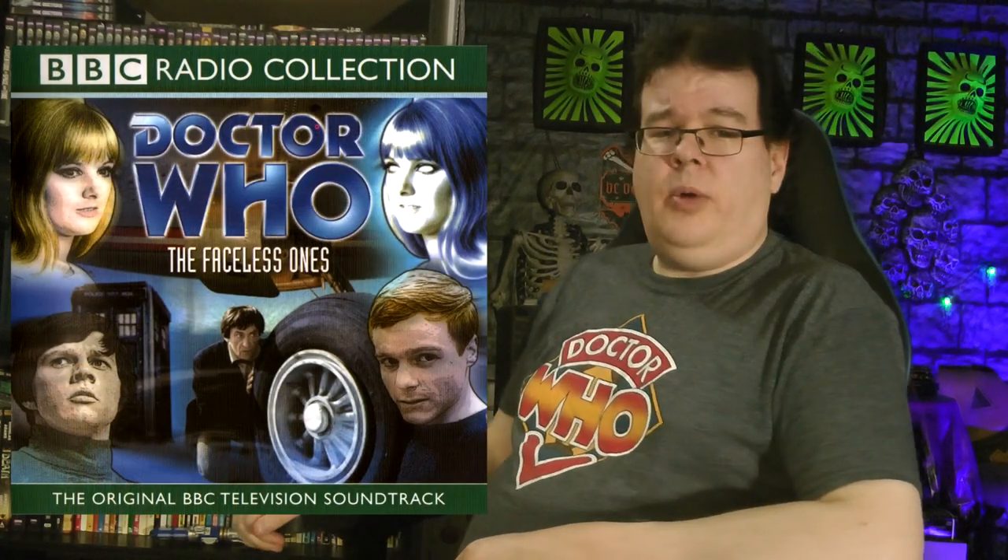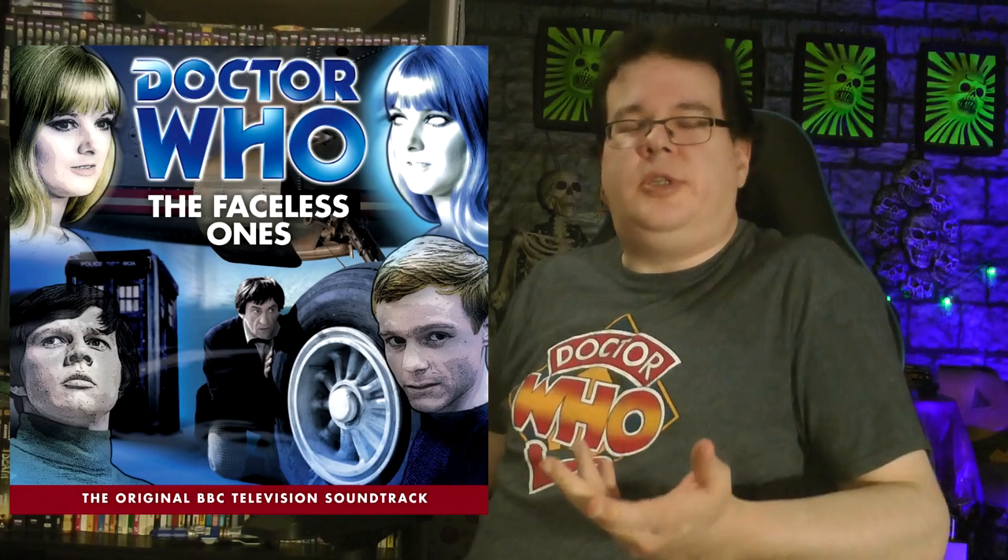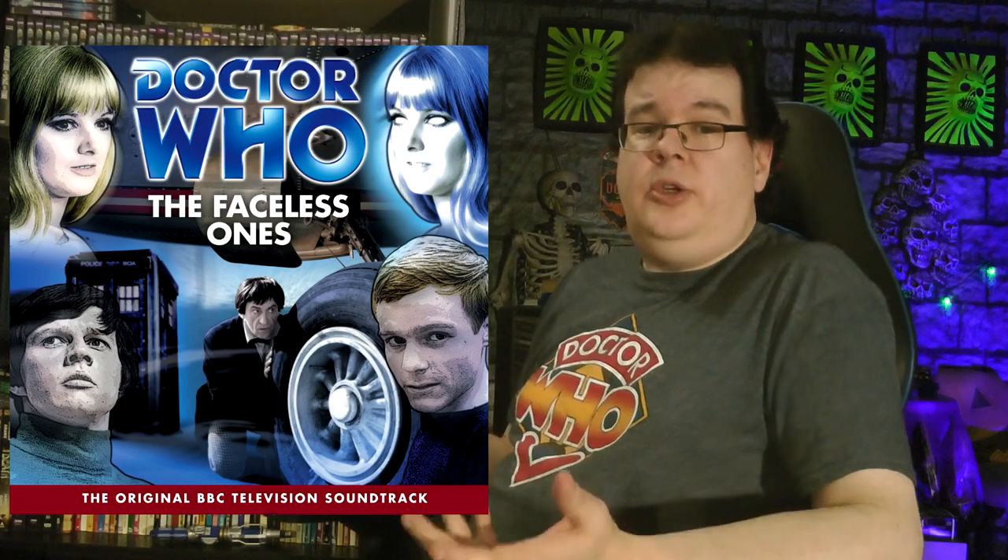Welcome back. For the longest time, the only way we could see anything of The Faceless Ones was on the Doctor Who Lost in Time collection, featuring all the orphaned episodes from the second Doctor's run. This had episodes one and three, and that's all there was. For the longest time, the only way we could enjoy the full story was the complete audio recording, remastered by the BBC — I think it's narrated by Fraser Hines — which gives you some bridging narration to explain what's going on where it's not completely obvious from the audio. You could also just listen to the audio from the missing episodes and watch the two existing episodes, read the novelization, or listen to the audiobook read lovingly by Polly herself, Annika Wills.